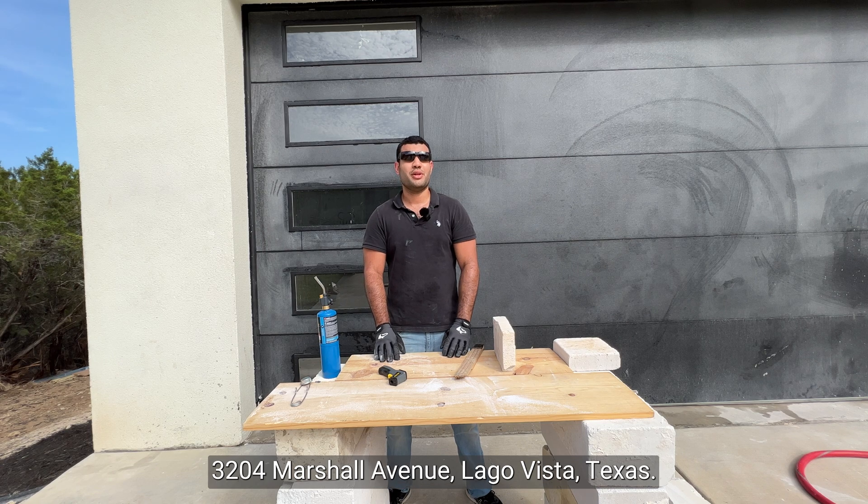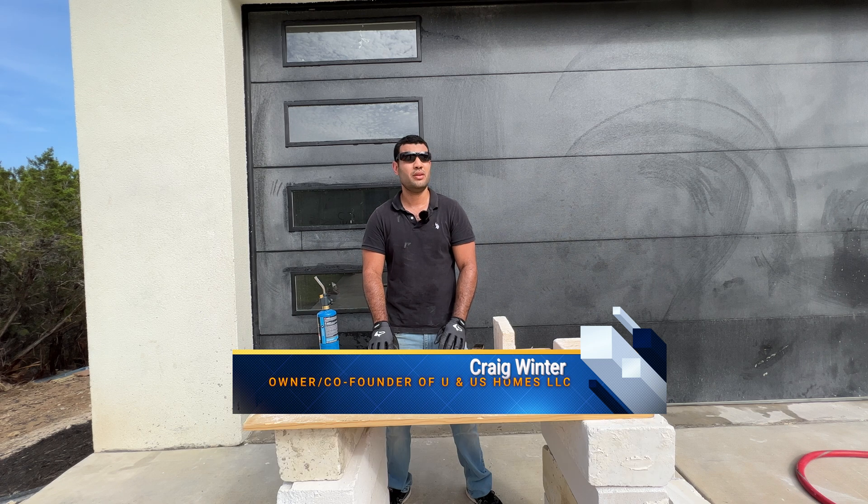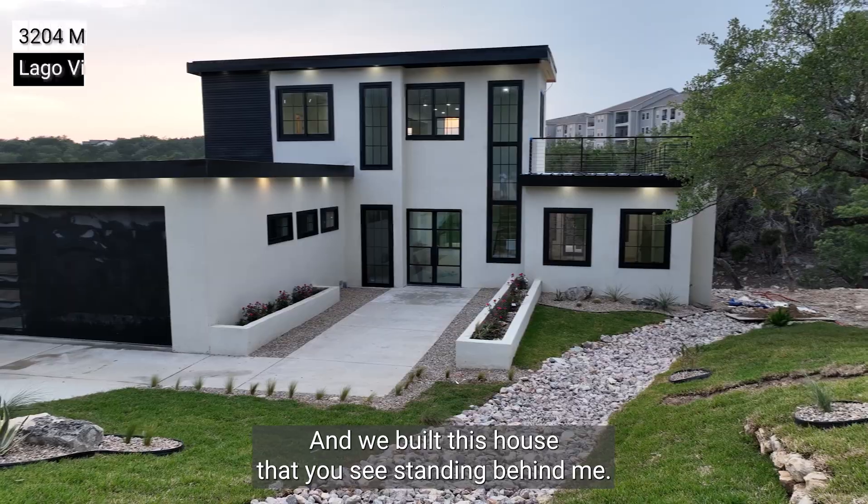Welcome to 3204 Marshall Avenue, Lago Vista, Texas. I'm Craig Winter, one of the owners and co-founders of UNS Home Limited, and we built this house that you see standing behind me.